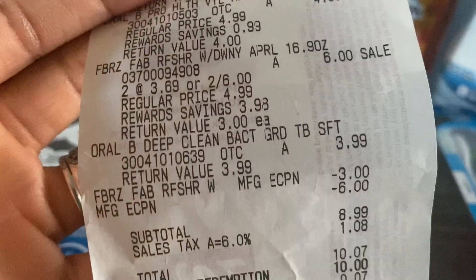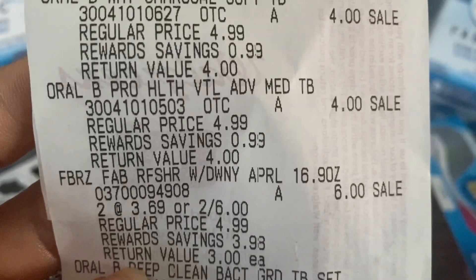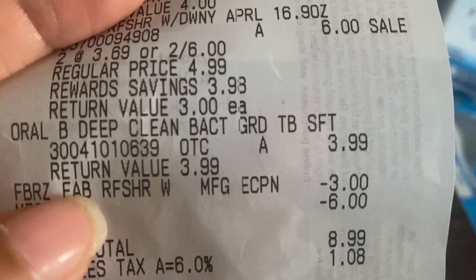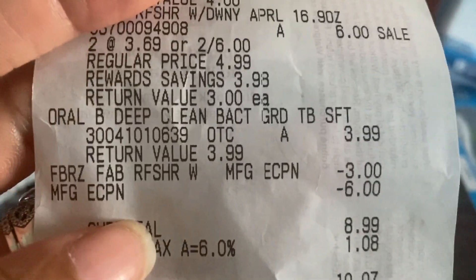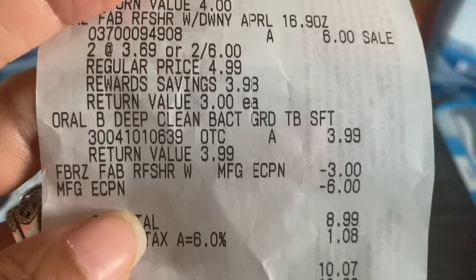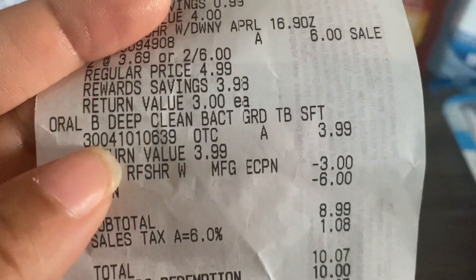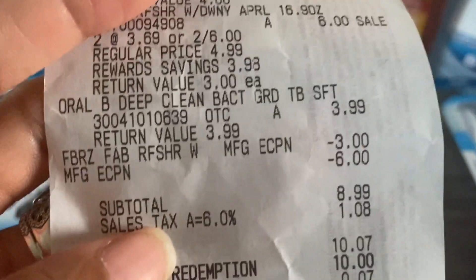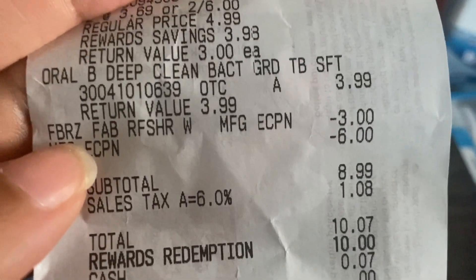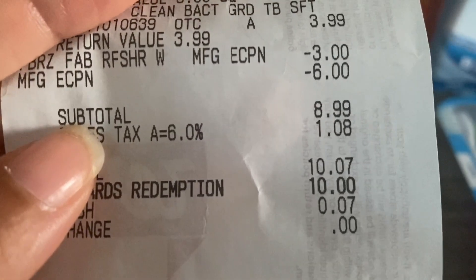Let me show you my receipt. My toothbrushes rang up at four dollars each, my two Febreze rang up at three dollars each — two for six. However, one of my Oral-B toothbrushes rang up at three ninety-nine instead of four dollars. It was tagged for four dollars in the store, but for some reason it rang up at three ninety-nine. Because of that, I didn't get my six thousand points. The three-dollar digital coupon for Febreze and the six-dollar digital coupon for Oral-B both came off, bringing my subtotal to eight dollars and ninety-nine cents.